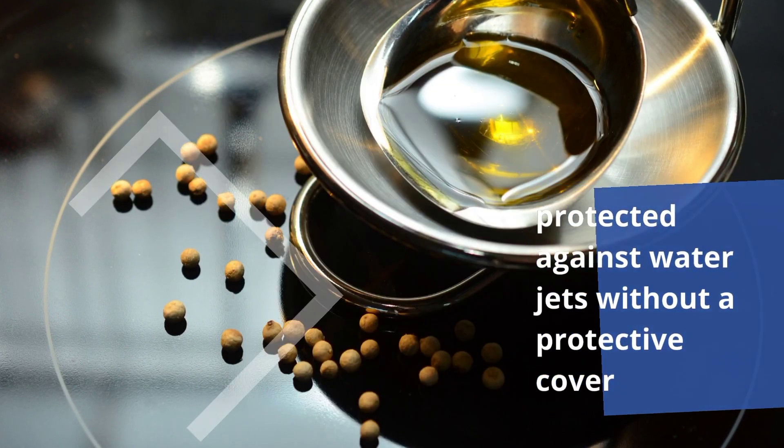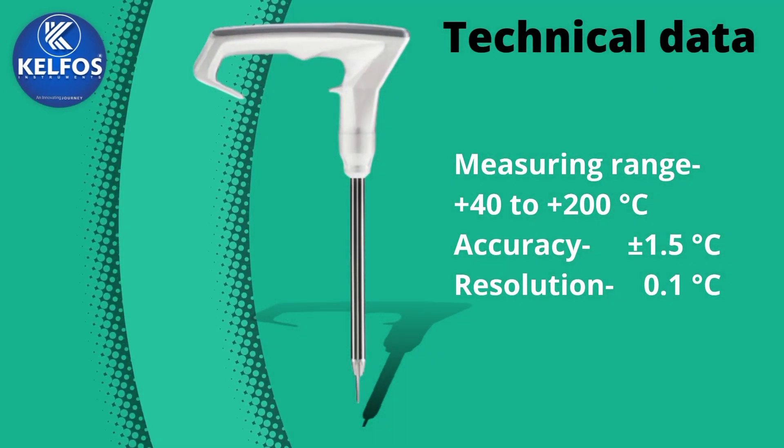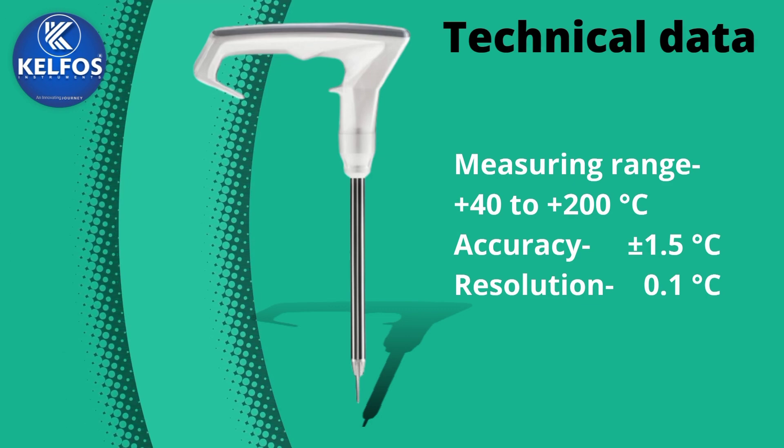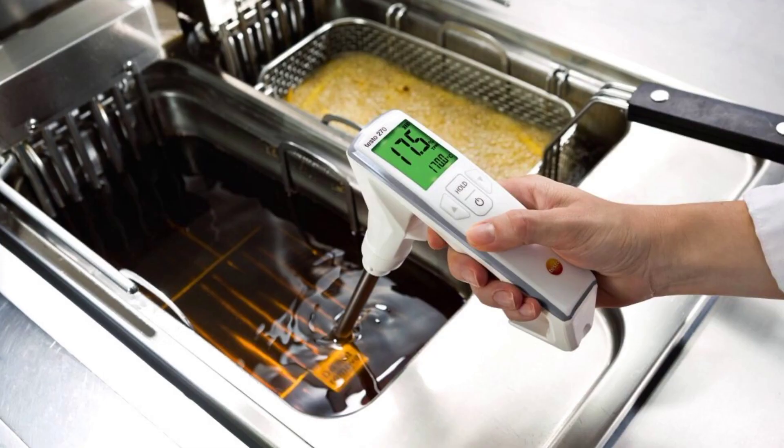Now let's see the technical data of this product. Measuring range: +40 to +200 degrees Celsius. Accuracy: plus or minus 1.5 degrees Celsius. Resolution: 0.1 degrees Celsius.